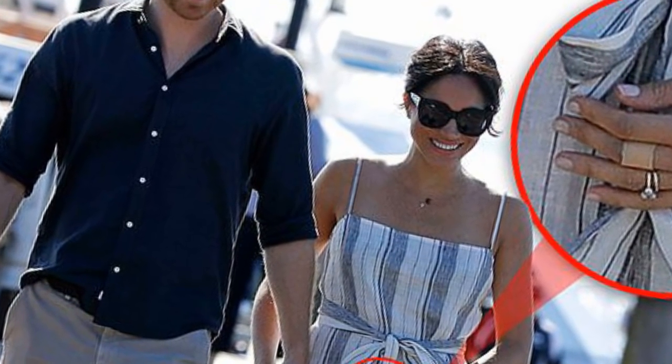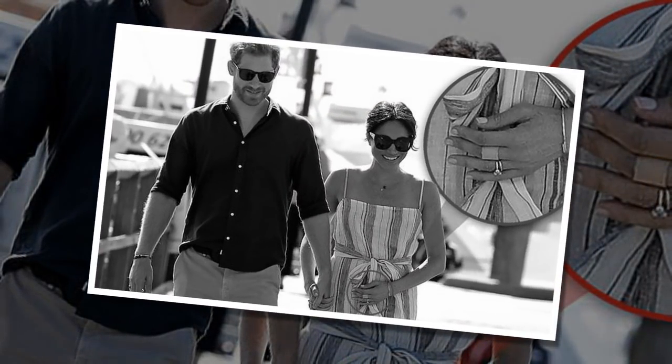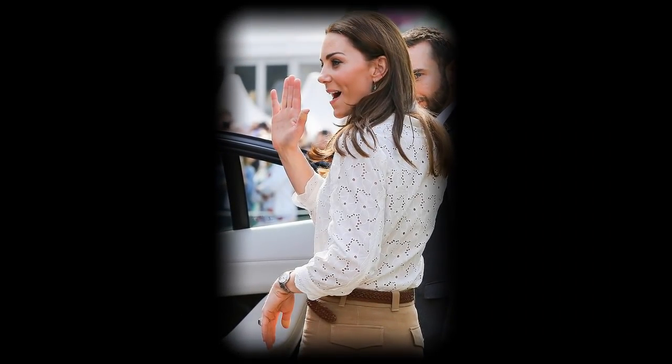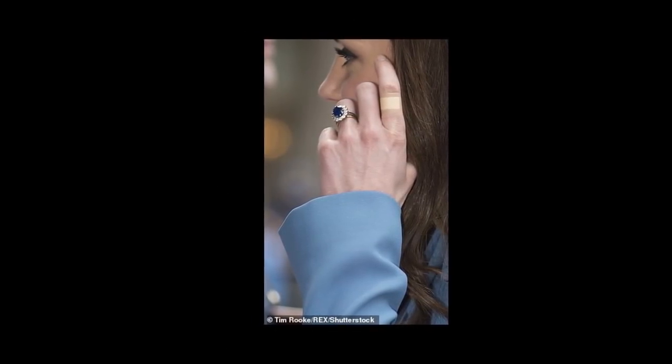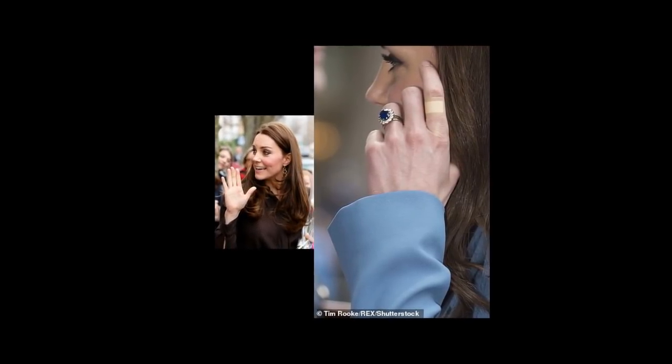Christmas Day 2016 — and what's that covering the end of one thumb on the same hand as her famous sapphire and diamond engagement ring? Then there was the time in November of the same year when she sported a larger rectangular patch on the back of her left hand. There was much speculation at the time over whether a certain limelight-hogging feline was to blame, namely the star of A Street Cat Named Bob, who Kate had met at a film premiere the night before.